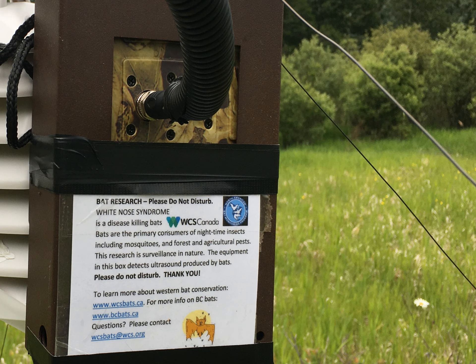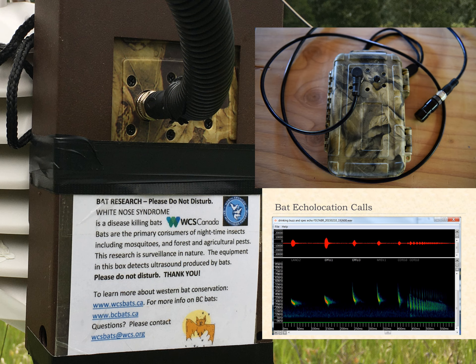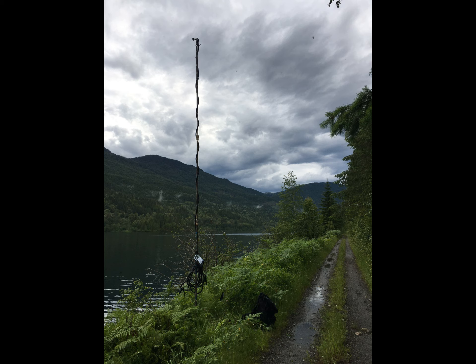NABAT depends heavily on the use of bat detectors, which record the ultrasonic signals that bats produce when they echolocate at night to navigate and find insect prey in the dark. A grid cell will be monitored each summer for at least one week using two to four stationary detectors, with the microphone generally boosted high up for good quality recordings.